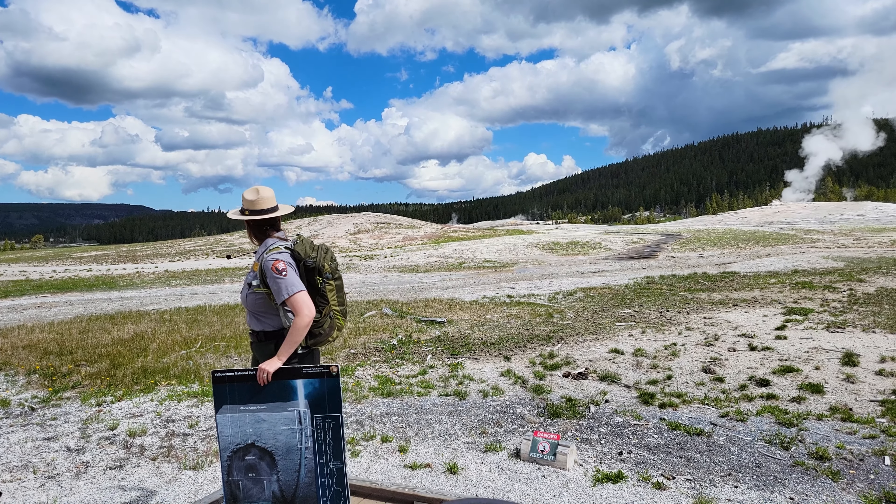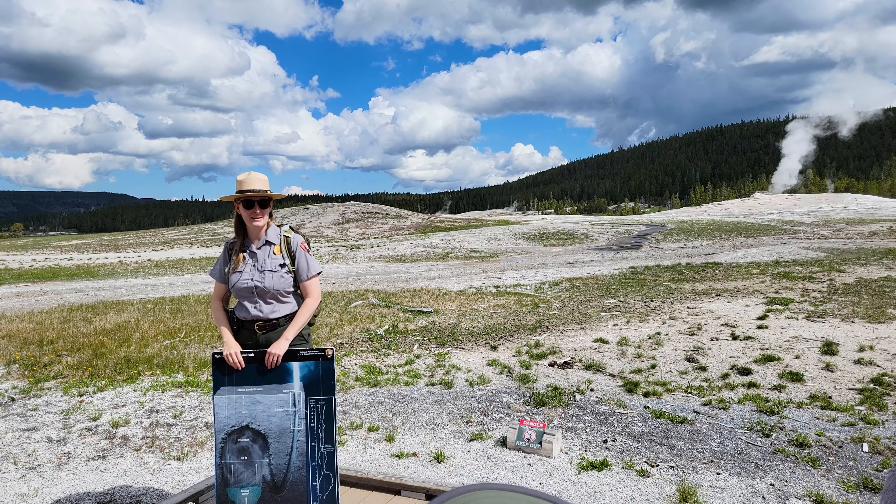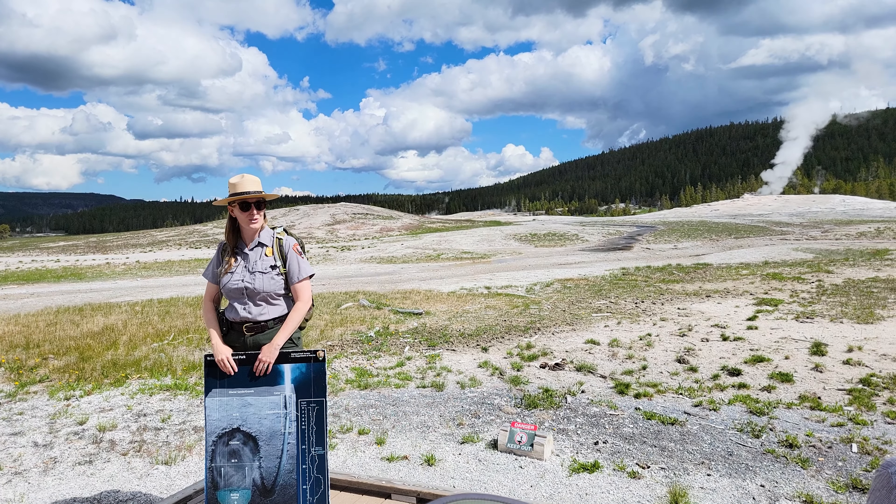Technically, what we're looking at across the way is called Geyser Hill, and it's aptly named — there's a whole lot going on.